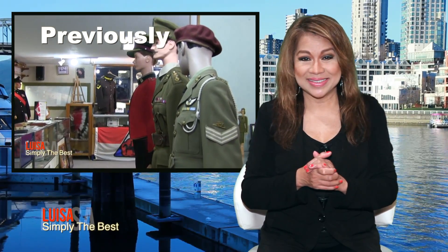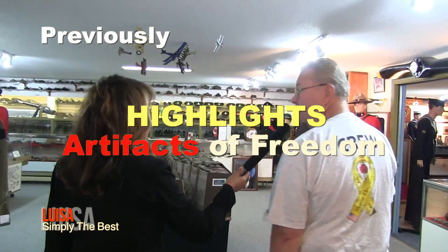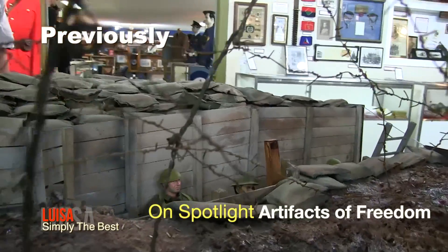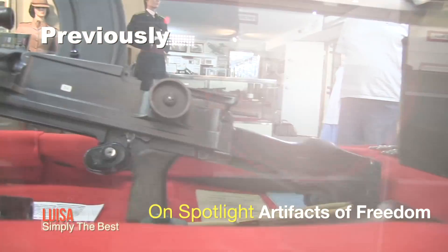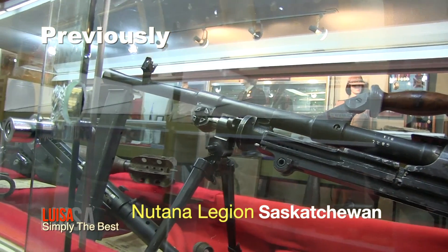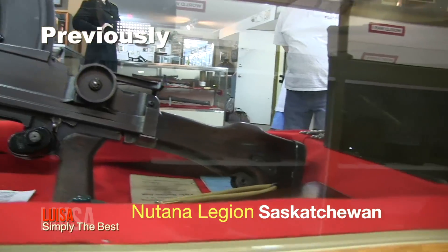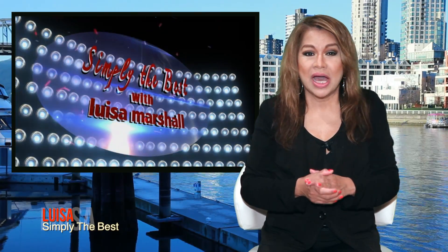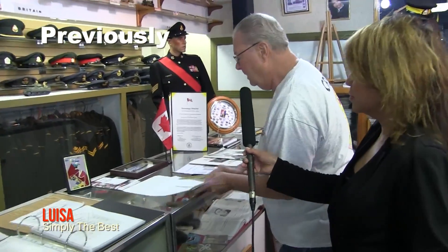Previously on Simply the Best: highlights of our visit inside the Artifacts of Freedom in Saskatoon, Saskatchewan. The Saskatoon Modelers Club actually made this up for us. They came right down in very good detail. This is a Ross rifle, which was Canadian made for our forces, and it was an excellent arm. Jacques Lachelle told us important details and interesting information of some artifacts in the museum. This is very interesting and some people do not know about it.